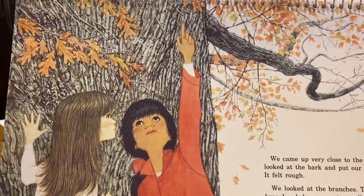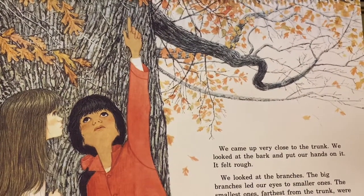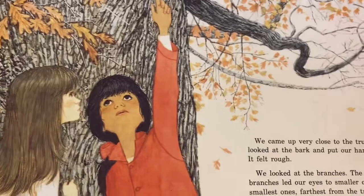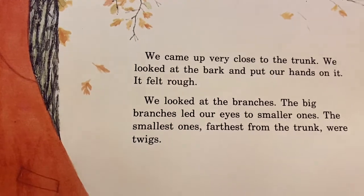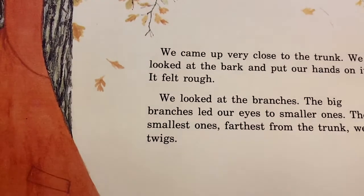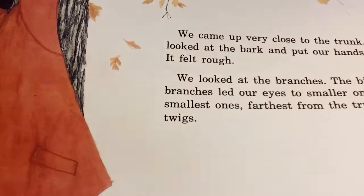Did we notice that about the tree we looked at outside, our adopted tree? We noticed that too — that the bark was rough, and that the bigger branches led up to smaller branches, and then even smaller branches were twigs. We noticed that too.